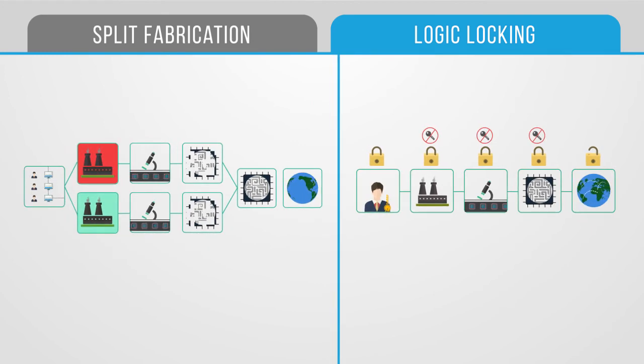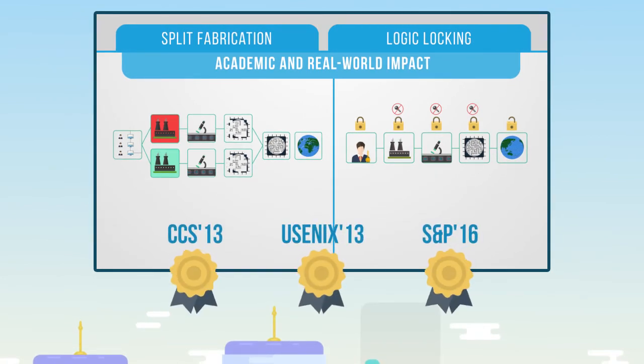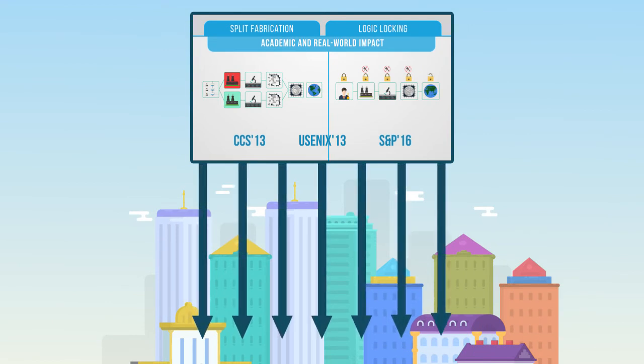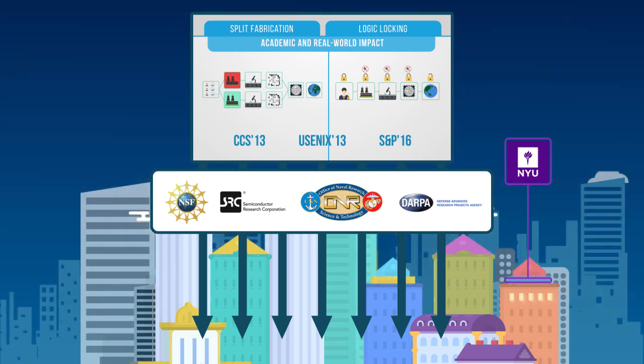Our team's ongoing projects have both academic and real-world impact. We have received several awards at top chip design and cybersecurity conferences, and we work with industry to transition our technology to practice. We have ongoing collaborations with top semiconductor companies and defense agencies. We also organize the Embedded Systems Challenge, a hardware hacking competition, as part of CSAW, NYU's renowned Cybersecurity Awareness Week. Come join us!